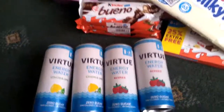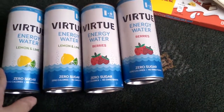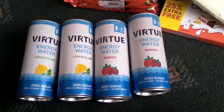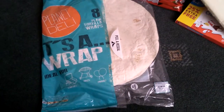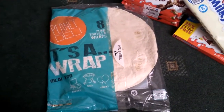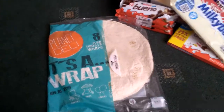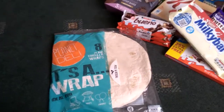The next few things I picked up were these energy waters — I got lemon and lime and berry flavours, these are 19 pence a can, I got four in total. Then I picked up some wraps, these are 79 pence and you get eight. They're really nice soft wraps — I like these ones the best, they're really really soft so I always get these when I go in.